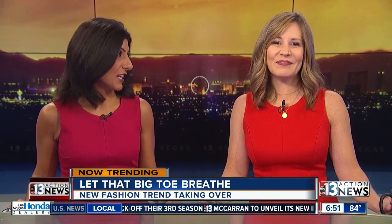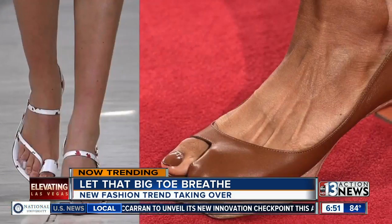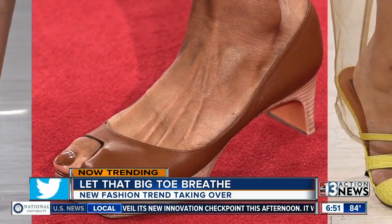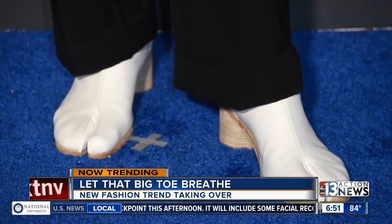There's a new fashion trend that's gaining some attention. More shoes are starting to keep the big toe out. Celebs have been spotted on the red carpet rocking the new trend. From flats to sandals, even boots, more brands are creating shoes where the big toe can breathe.